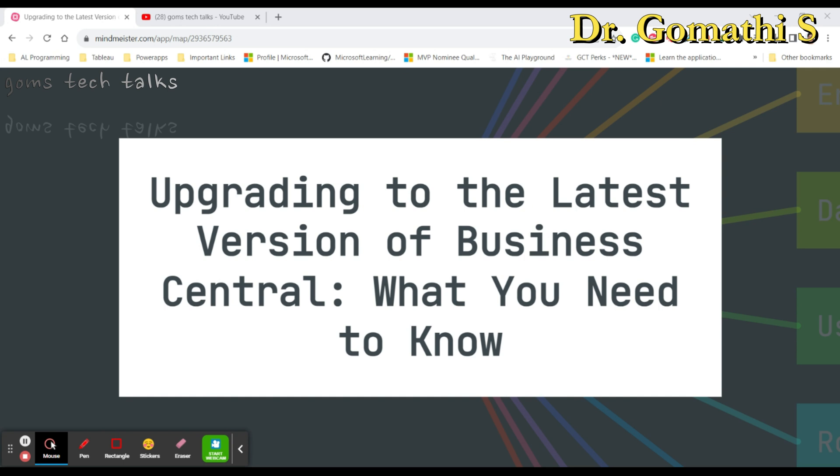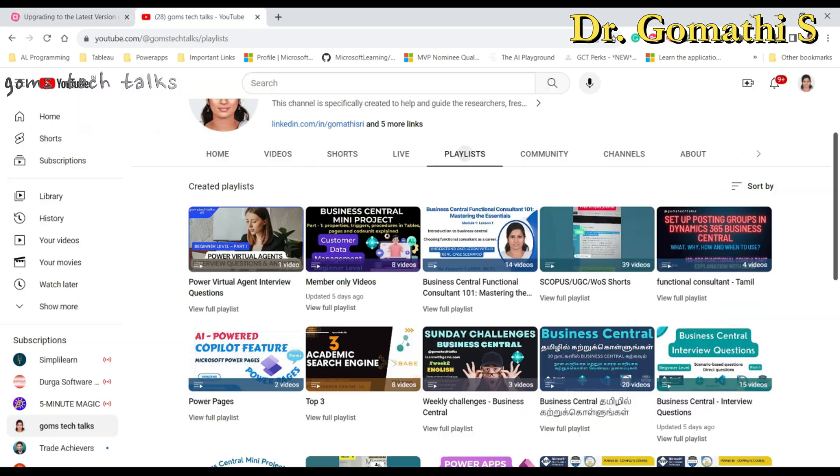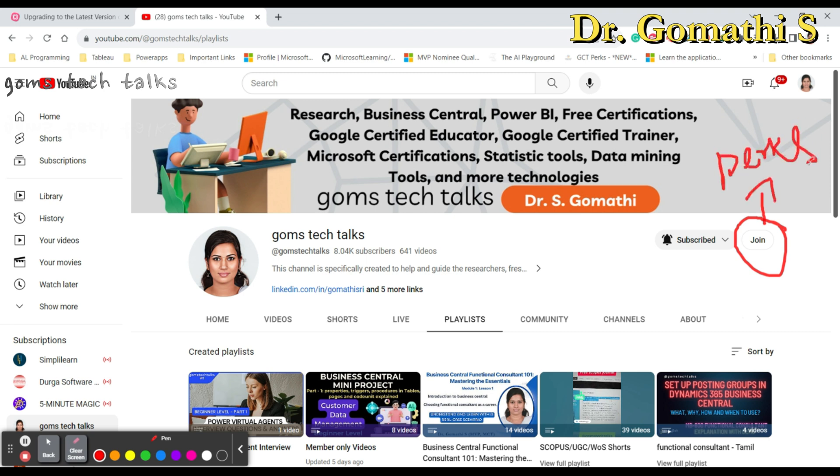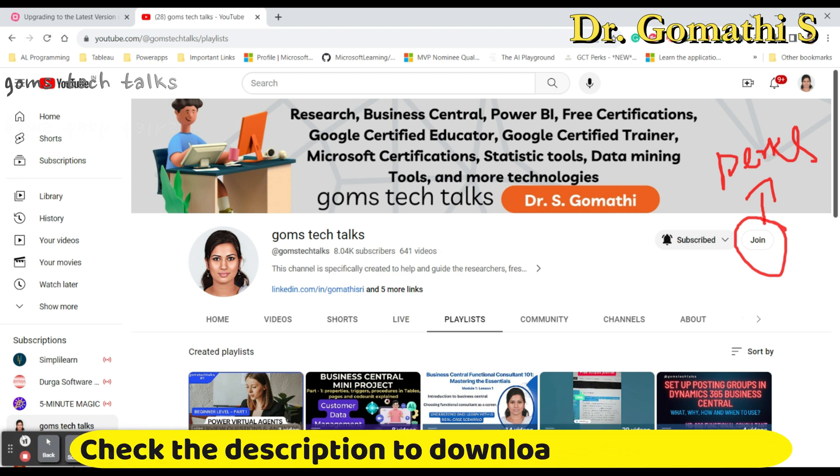Before we proceed, this is my channel — Gomstek Talks. You can subscribe, and if you want to join as a member you can do so. The advantage of joining as a member is that you get exclusive access to perks like book PDFs, and I'll be giving away those PDFs and guiding you directly with code.